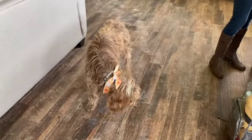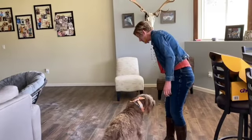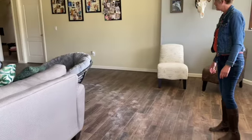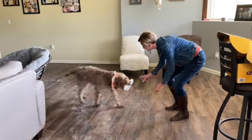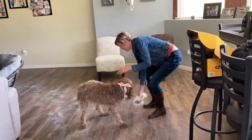Which toy does she want — the boo? Look, Miley, do you want it? Can you go get it? Alright, bring it here to me. That's a good girl. Oh, you want to play with it? Okay.